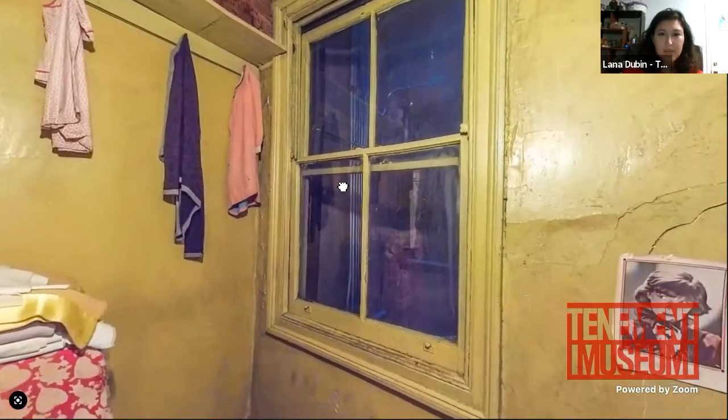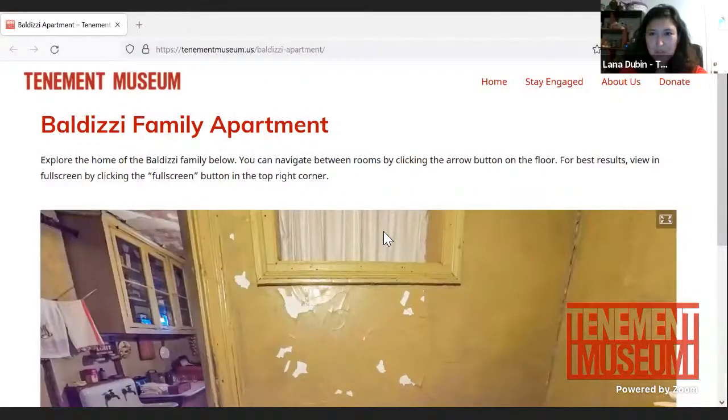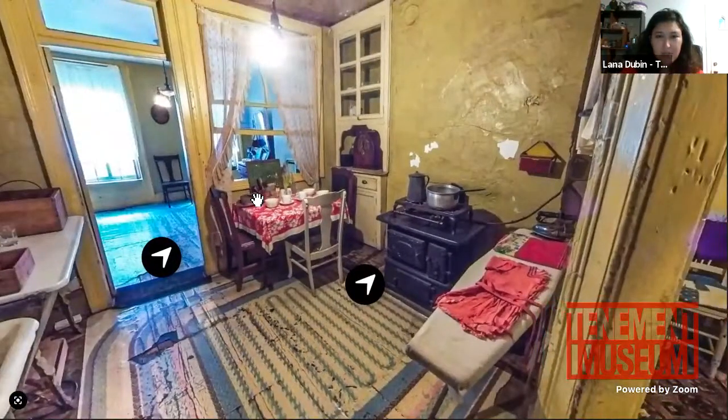We're now in the 360 tour. I wanted to point out some of the things Josephine mentioned in her oral history that we featured in the apartment. She mentioned her mother always listening to Sicilian and Italian music on the radio, so here we have a period-appropriate radio — actually the cheapest model they made at the time.